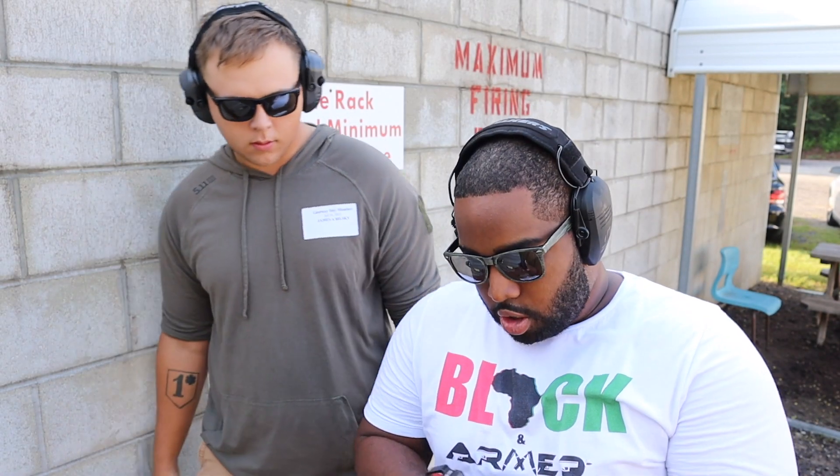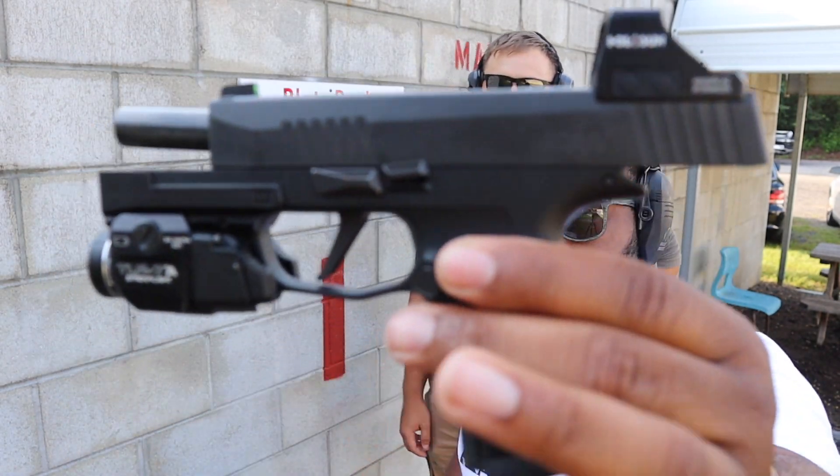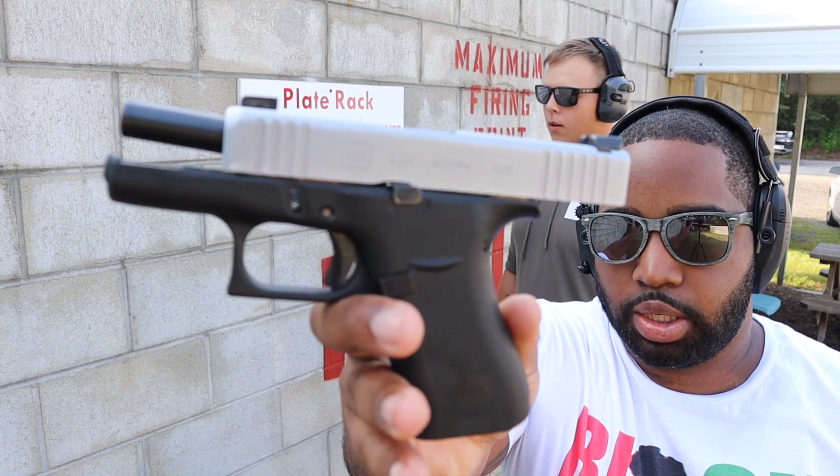Today, should y'all keep asking, we're going to have a showdown between the P365XL in all its glory and the Glock 43X.